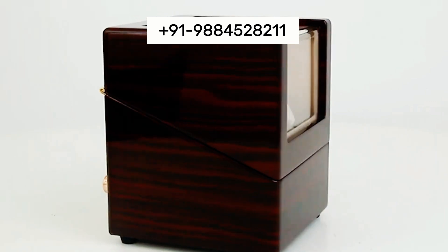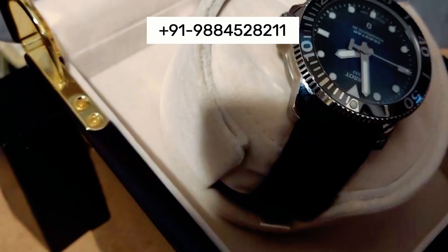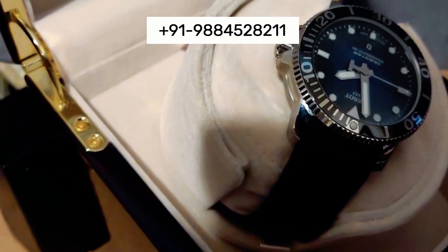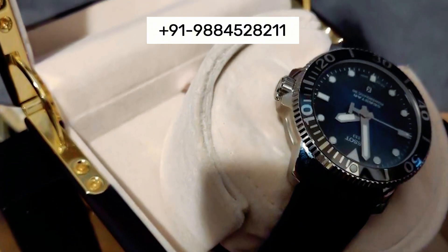We use premium materials such as fine woods, sleek metals, and luxurious fabrics to craft our watch boxes. This commitment to quality ensures durability and a high-end look and feel.